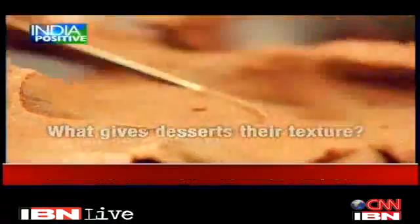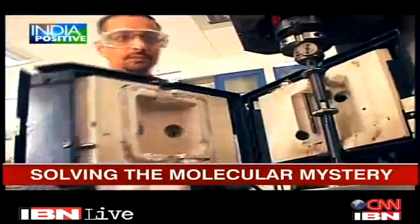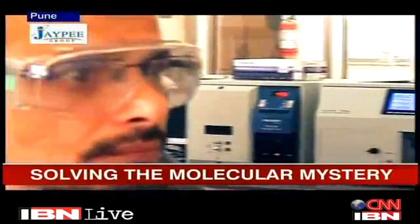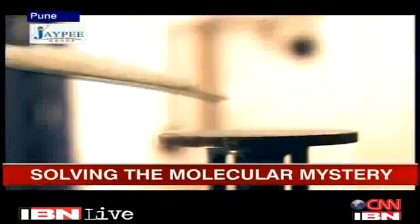What gives desserts their texture? Or what makes paints durable? For Dr. Ashish Lele, the answers lie at the microscopic level. At the National Chemical Laboratory in Pune, he has been exploring how molecular structures influence the properties of soft materials.